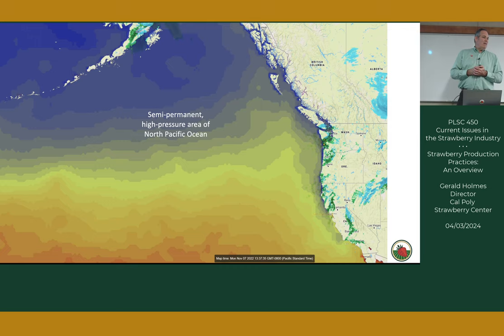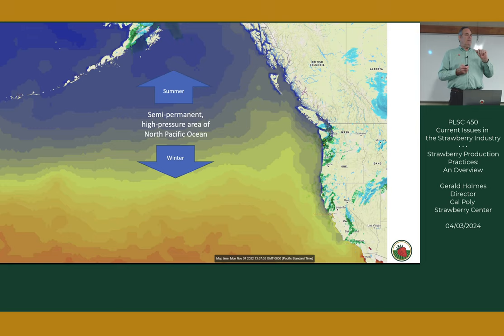Let's start with weather. California has a really unique climate dominated by the giant Pacific Ocean, especially the North Pacific Ocean. There's a semi-permanent high-pressure area in the North Pacific that moves northward during the summer and southward during the winter. The California Current runs cold water down the coast — the water near the shore is actually colder than it is out to sea.